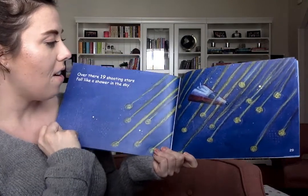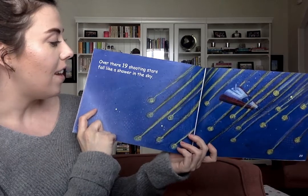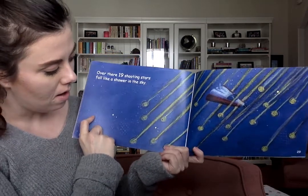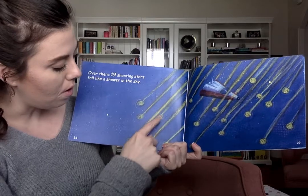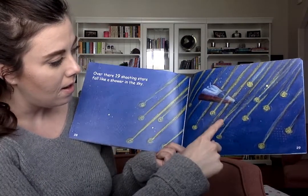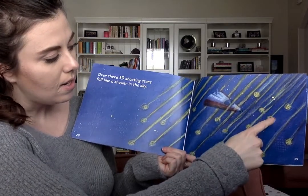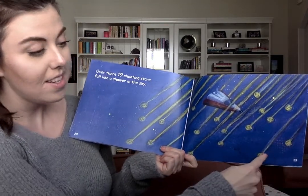Over there are nineteen shooting stars falling like a shower in the sky. One, two, three, four, five, six, seven, eight, nine, ten, eleven, twelve, thirteen, fourteen, fifteen, sixteen, seventeen, eighteen, nineteen.